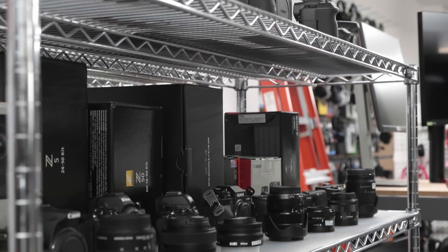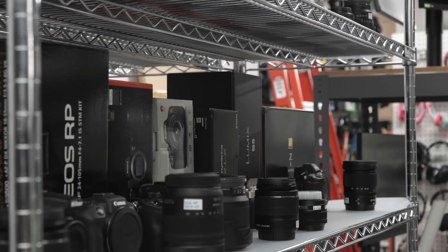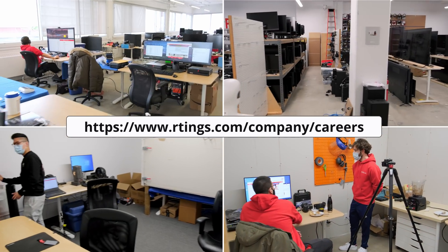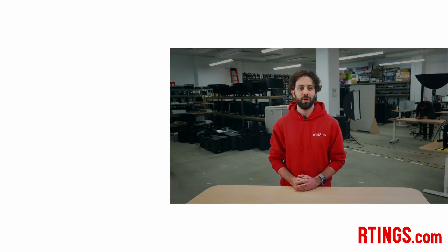So what do you think of the new test bench? Is there anything you'd like to see further improved? We're always looking for feedback from people like you on how we can improve our reviews. Let us know any suggestions in the comments below or on the changelog page of our website. Speaking of test benches, we just started testing cameras, and our test bench 0.7 is rather simplistic, so if you have any suggestions on what to improve, let us know below. Also, we're currently hiring in our offices in Montreal for various positions, so if you want to help people find the best product for their needs, have a look at our careers page. You can check out all our TV reviews on our website. If you liked this video, subscribe to our channel and become an insider on the website for access to our latest results first. Thanks for watching, and see you next time.